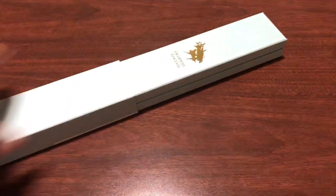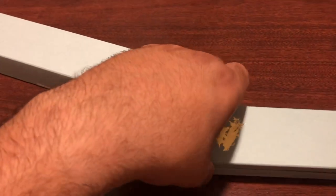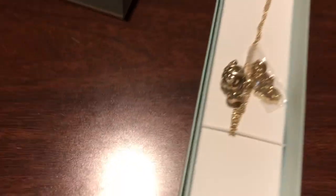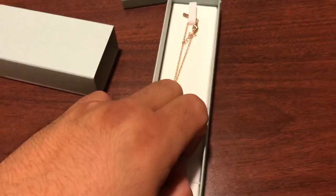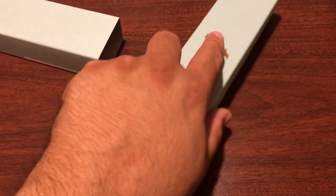Next, we got a necklace of some sort. I don't recognize everything about it and I think it's weird. There was a price on this one — I think it was 2500 yen, so it's like twenty-five dollars. Not a cheap little thing.